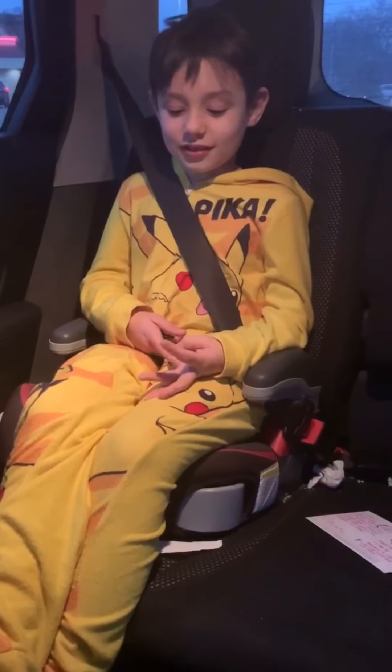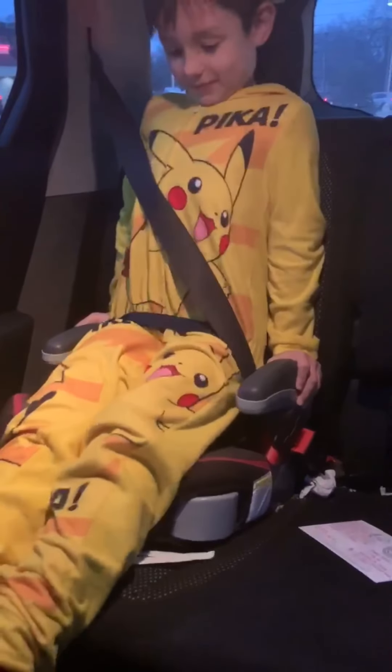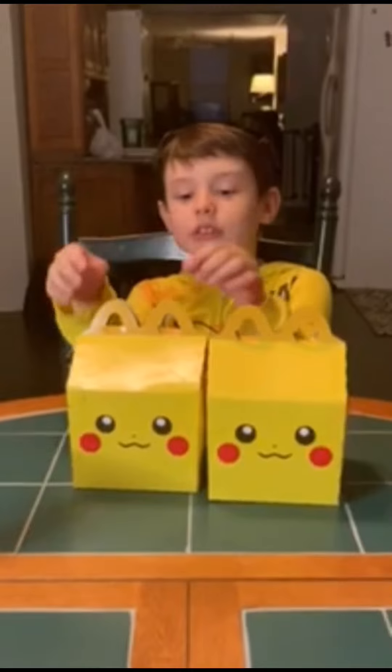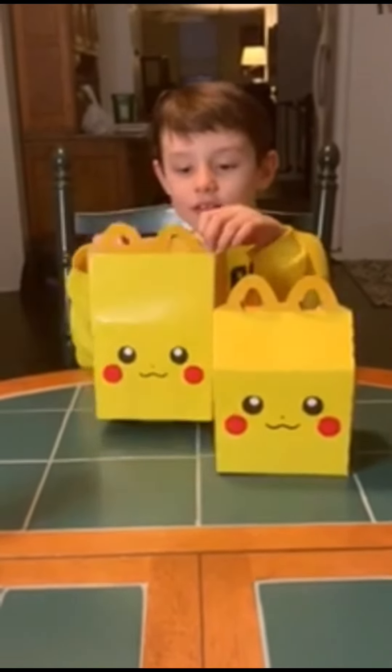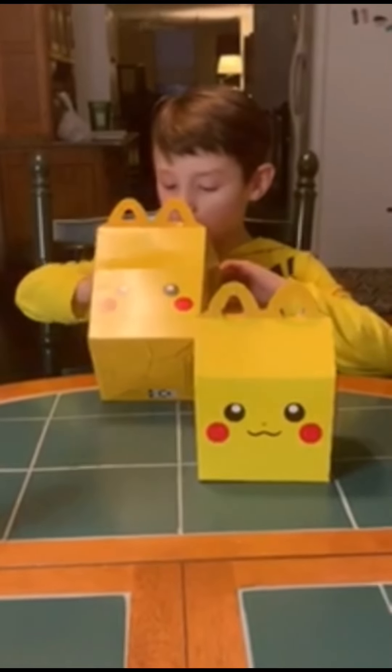All right Pikachu boy, let me see your Pikachu — move your seatbelt. Pika pika! We'll show you guys our Happy Meals when we get home. Okay guys, we're home and we got our two little Pikachus. What do you see in there?